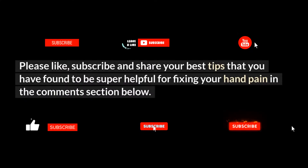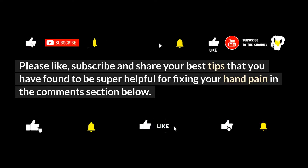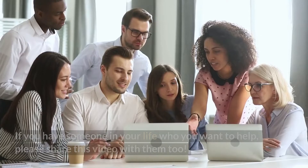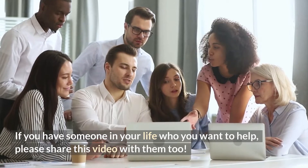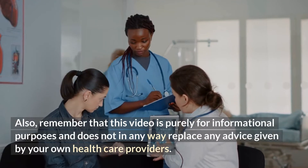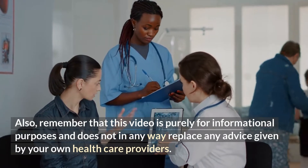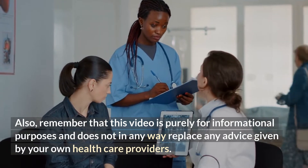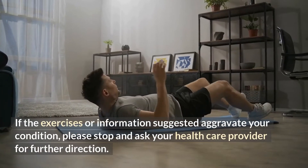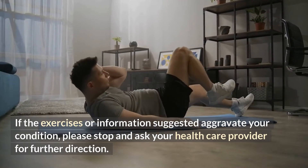Please like, subscribe, and share your best tips in the comments section below. If you have someone in your life who you want to help, please share this video with them too. Remember that this video is purely for informational purposes and does not in any way replace any advice given by your own healthcare providers. If the exercises or information suggested aggravate your condition, please stop and ask your healthcare provider for further direction.